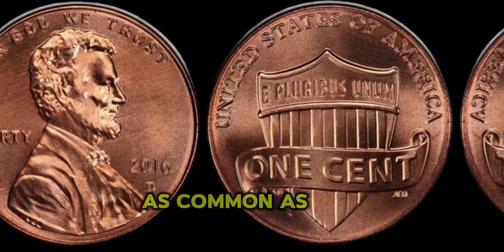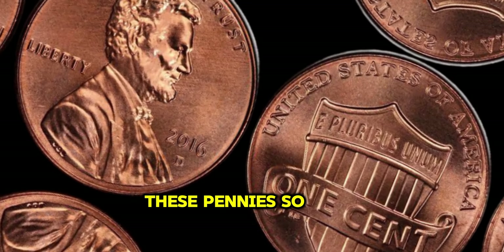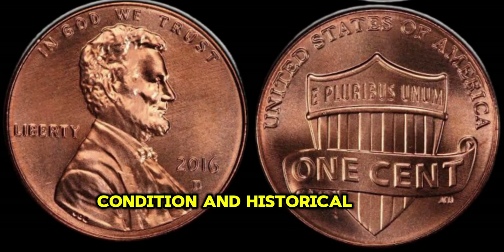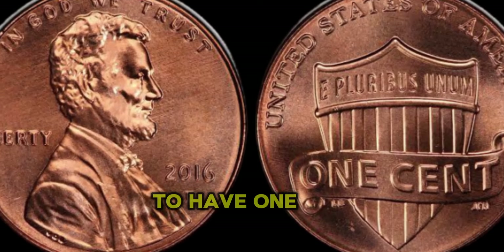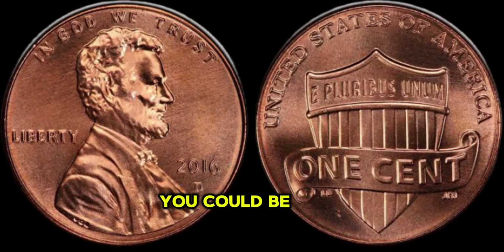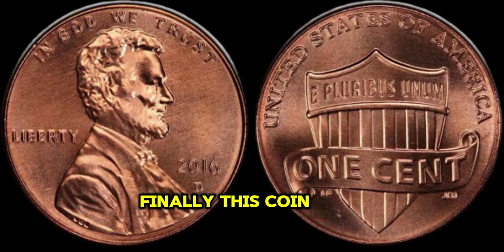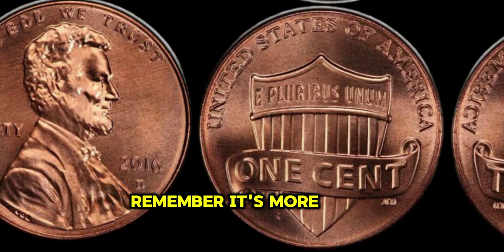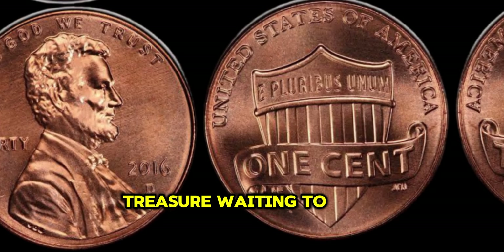It's incredible to think that something as common as a penny could be worth so much. What exactly makes these pennies so valuable? It's a combination of factors, including their rarity, condition, and historical significance. Whether you're a seasoned collector or someone who just happens to have one of these pennies in your possession, it's worth taking a closer look — you could be holding onto a small fortune without even realizing it. Finally, this coin's value in the market is $6 million. The next time you come across a 2016 Lincoln Penny, remember it's more than just loose change.